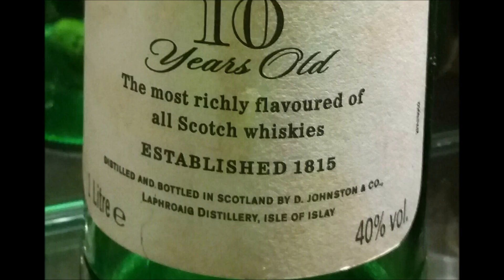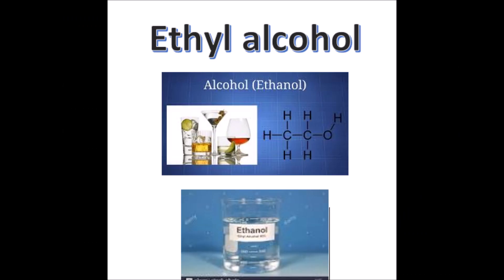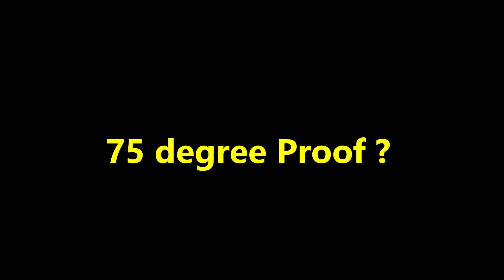The percentage of alcohol varies from spirit to spirit as well as from country to country. V by V, which is known as volume by volume, simply denotes the percentage of ethyl alcohol present in the bottle. But what if it is written '75 degree proof'? What is the meaning of this proof?